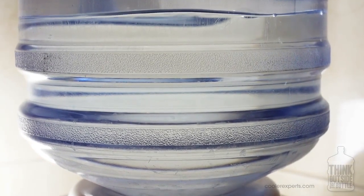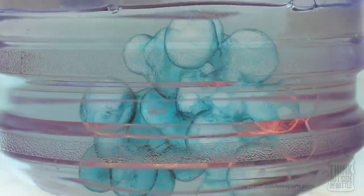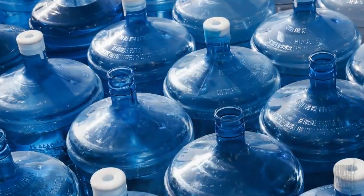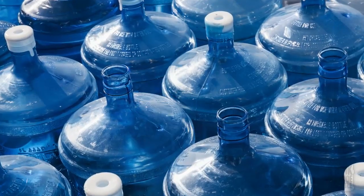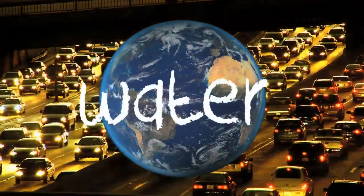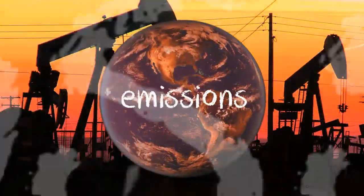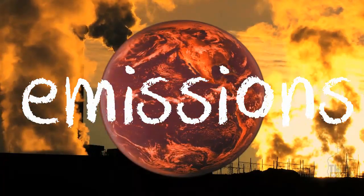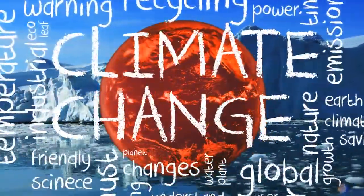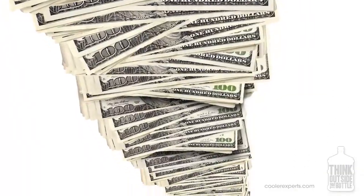The bottled water cooler is an open system with unlimited exposure to contaminants. This provides a breeding ground for bacteria and viruses. And lifting those heavy water jugs is an accident just waiting to happen, not to mention the spilling and wasted storage space. All of the processing, packaging, and delivery of bottled water consumes fossil fuels and emits tons of carbon gases into the atmosphere, taking a serious toll on our planet. And the monthly costs just keep going up.